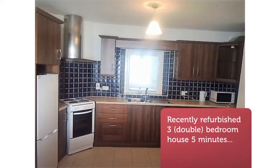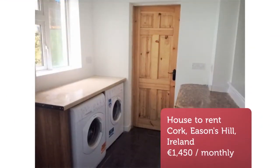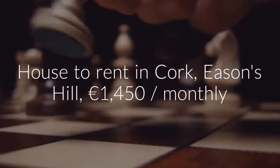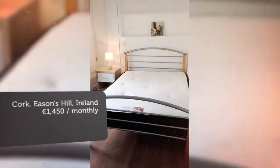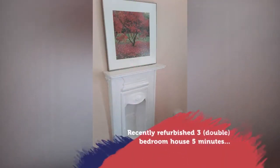It is also a short walk to Blackpool. The property has three double bedrooms, a spacious open-plan kitchen, dining, living area, a utility room, and a fully tiled bathroom with electric shower. Gas central heating and new double-glazed windows throughout make this a lovely warm and quiet home. On-street permit parking available.